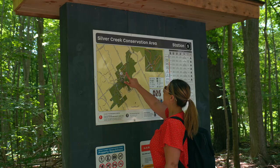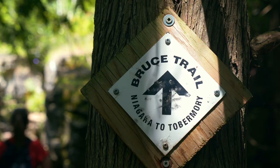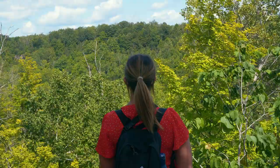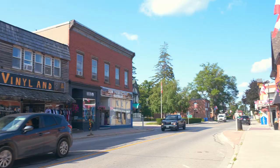We departed Glen Williams and drove minutes down the road to Silver Creek Conservation Area. One of the trails here is a section of the popular Bruce Trail. You'll discover lush forests and beautiful scenic lookouts.